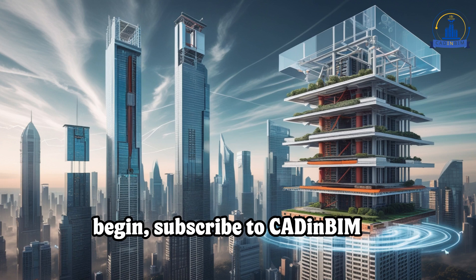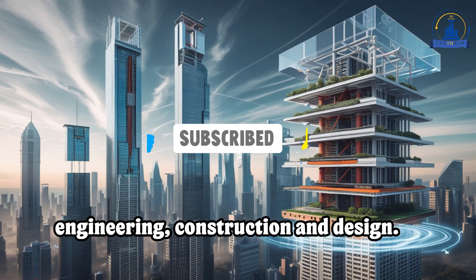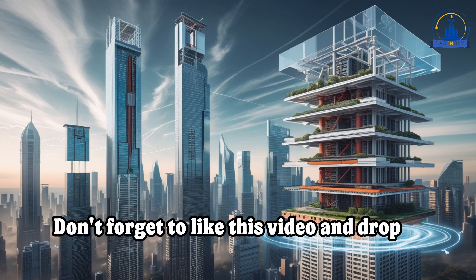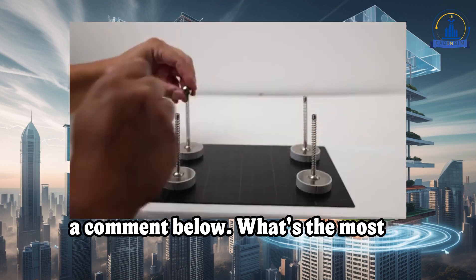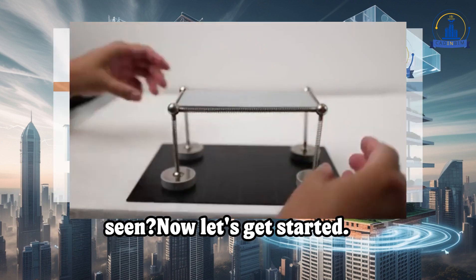Before we begin, subscribe to C8NBIM Academy for more insightful content on engineering, construction, and design. Now let's get started.